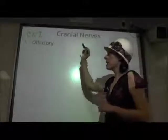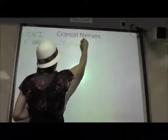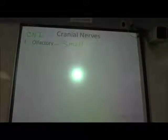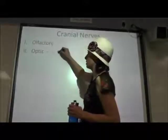Our first is olfactory, and olfactory is bringing in our sense of smell. Cranial nerve number two is the optic nerve, and this is bringing in visual information.